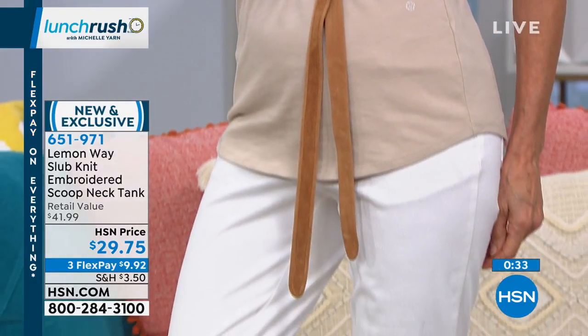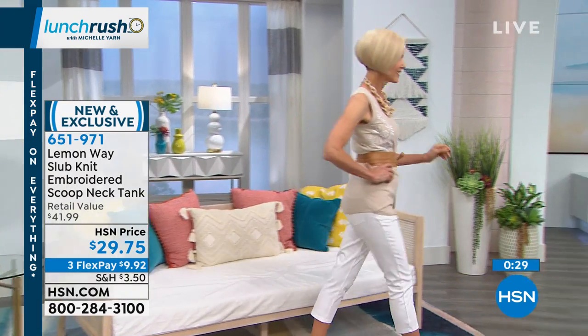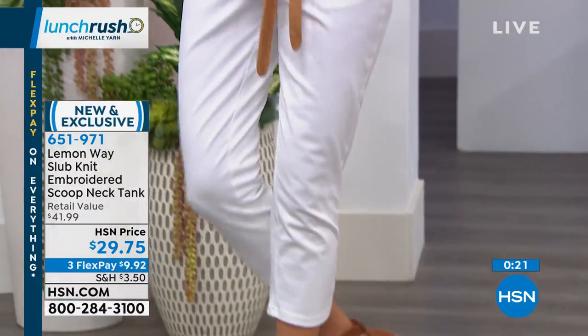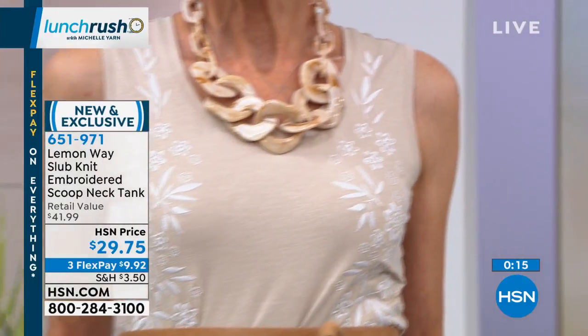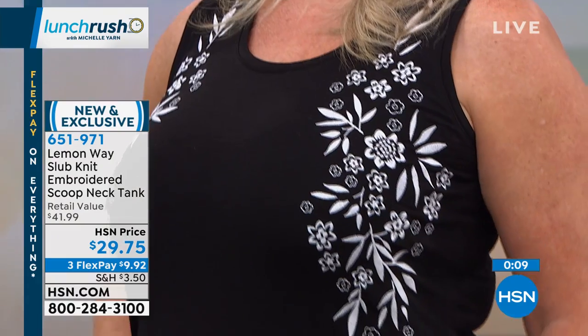Carol's wearing that Wonder Stretch knit denim crop jean as well — that's available in white, light wash, dark wash, and black, with a 23-inch inseam, at only $38. The price points are so good because it's our brand — we don't have to go through a lot of people. We can create these pieces, we know what you want, and we can bring them to you at affordable price points.